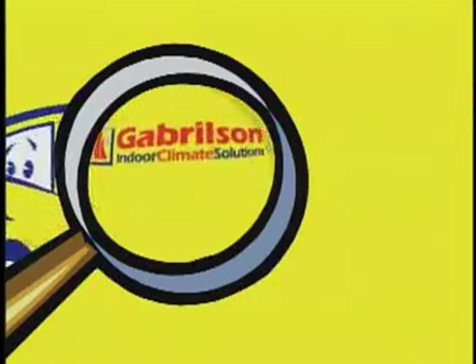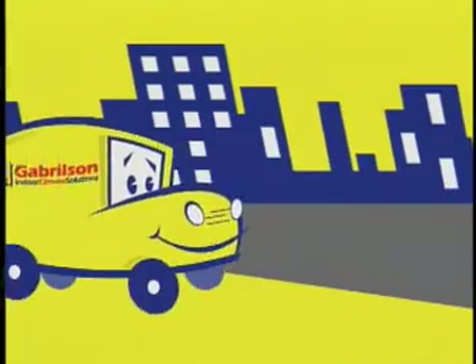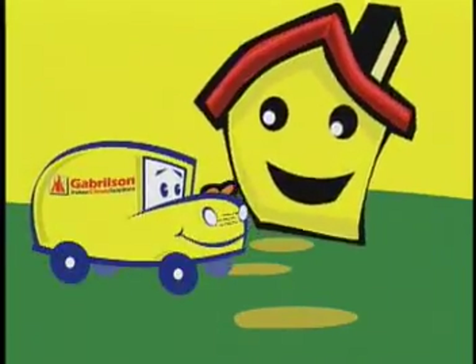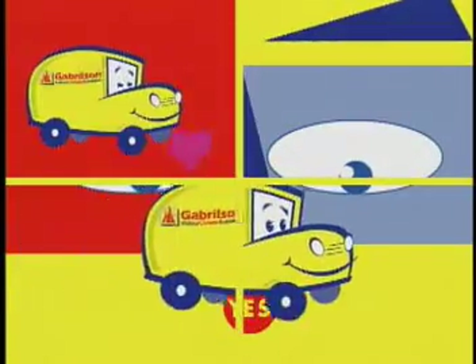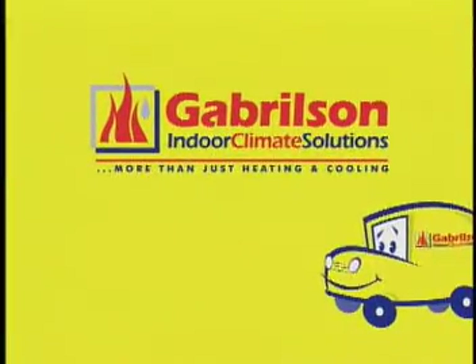See that Gaberson band, that yellow Gaberson band. Such a happy little fellow, serving service up so yellow. Doing all that he can, that yellow Gaberson band. Perfect indoor climate backpack carrier. Call up Gaberson and you'll concur. You'll love yellow. I love that Gaberson band. Gaberson and Gaberson indoor climate solutions.